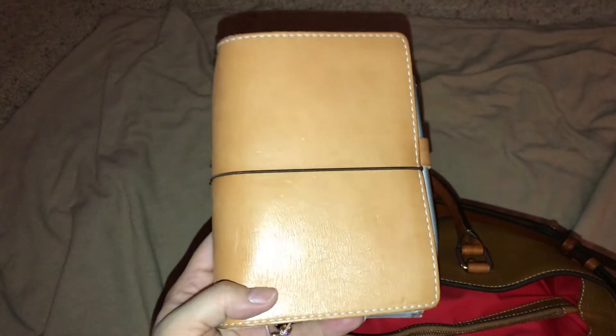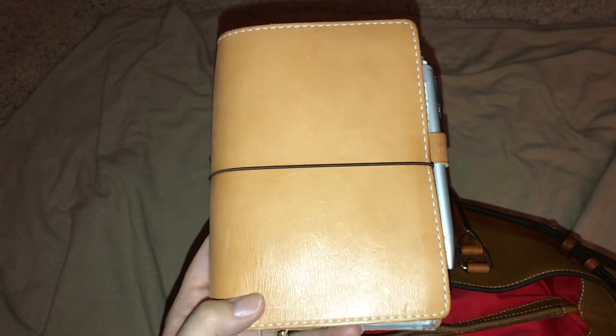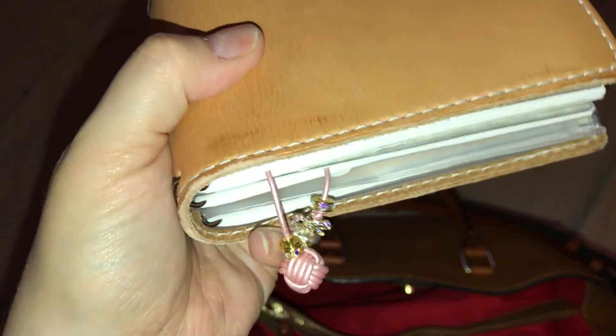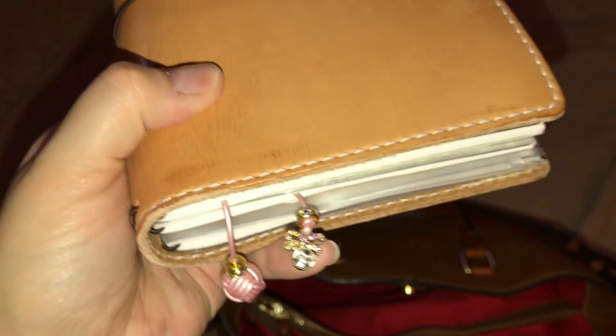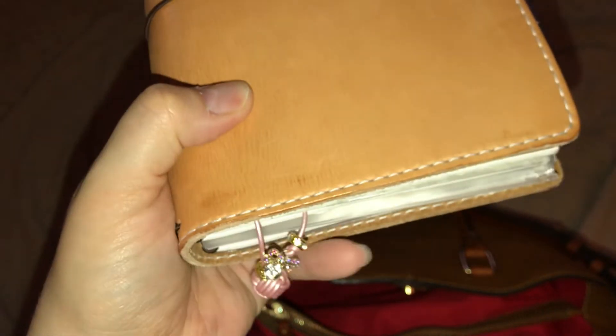As you guys are familiar, this is my Mr. Darcy buttered rum B6 Traveler's Notebook. I have a new little bookmark on it — I think it's from Cray Cray Creations, which is hilarious. I'm not going to open this because I haven't updated it yet, but I'm still using this. Like I said with the other one, I wish she would patina a little faster, but I really like her.